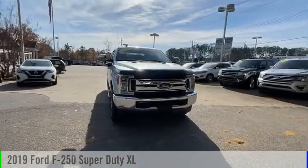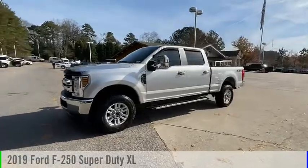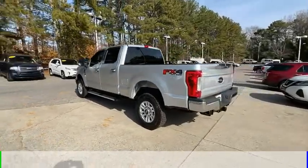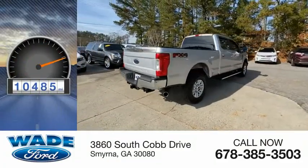Stop by and take a look at the 2019 F-250 Super Duty. This vehicle is powered by a four-wheel drive, eight-cylinder, 6.2-liter engine, and comes with a six-speed automatic transmission. This vehicle has less than 15,000 miles.